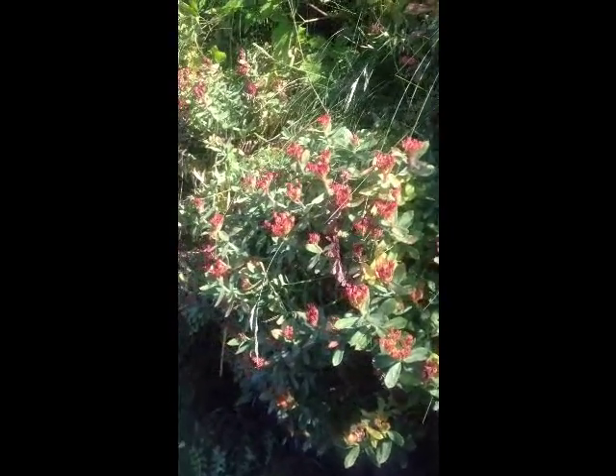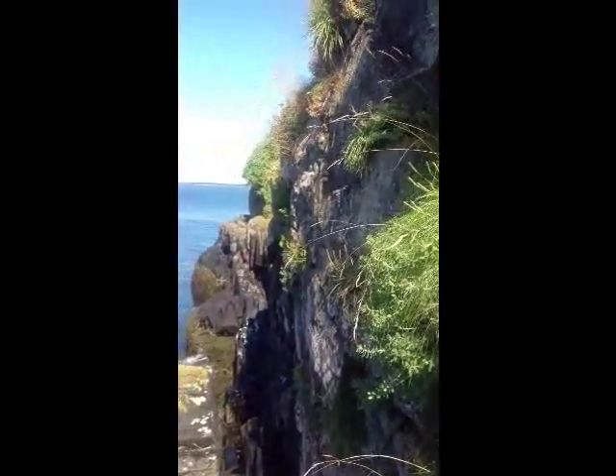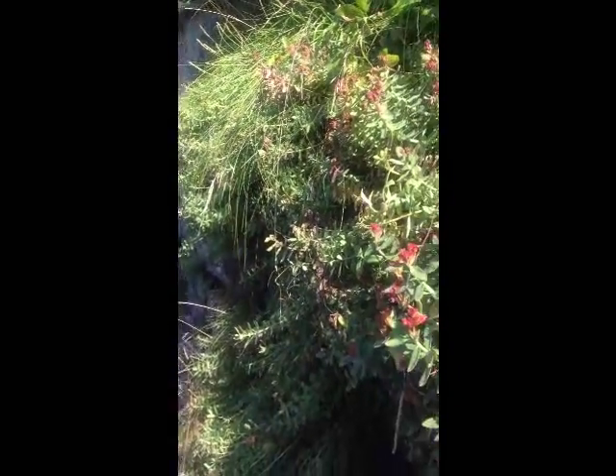I'll give you folks a closer view of the rose root — it actually occurs all along this cliff face, so you can see the habitat that it occurs in here in the northeast.